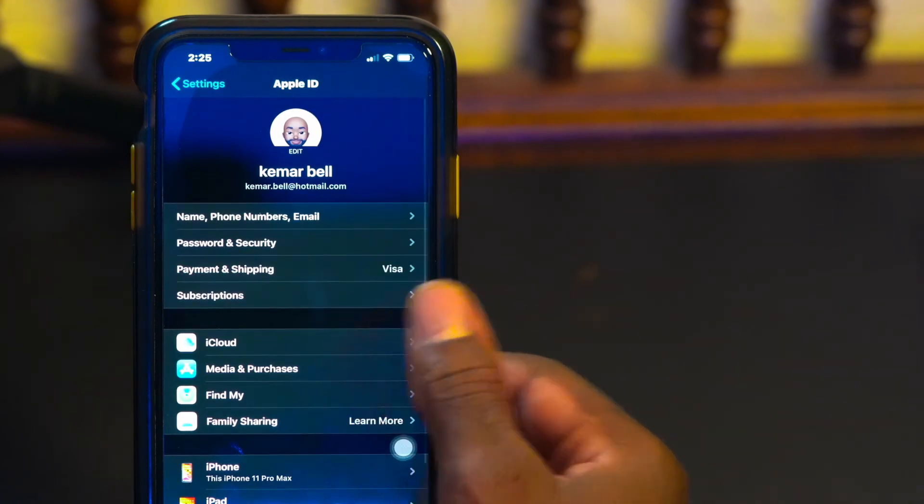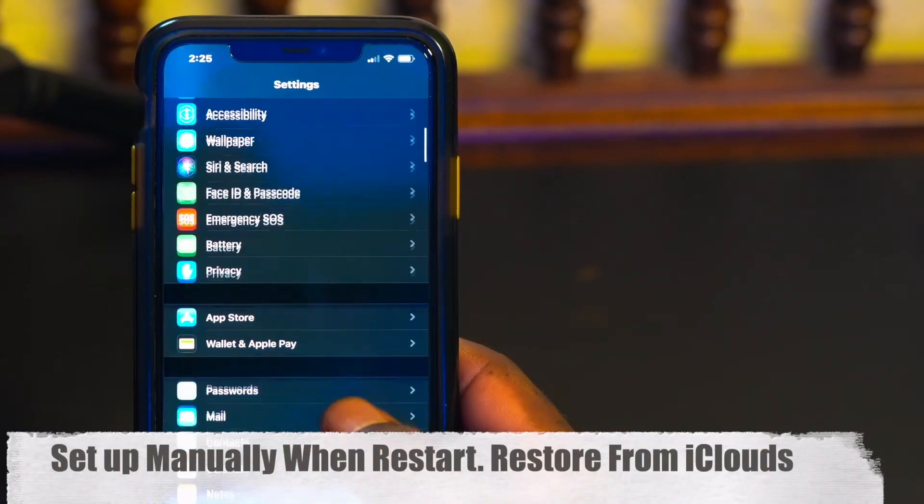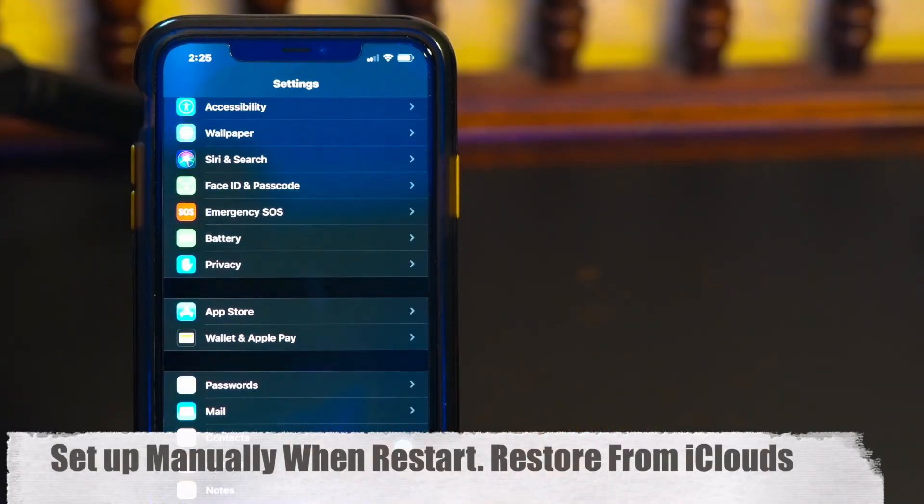It will repeatedly ask you to confirm before erasing. Once done, set everything back up — it will be an easy setup just like when you bought the iPhone. If this video helped you out, please like, subscribe, share, and hit the bell icon. This is the easiest way to get rid of 'Other' taking up storage on your iPhone.